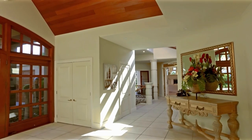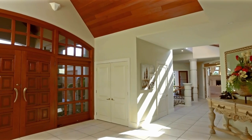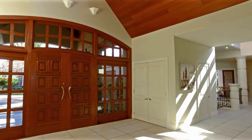Enter the residence through the impressive double doors where you are greeted by a stunning view and foyer.